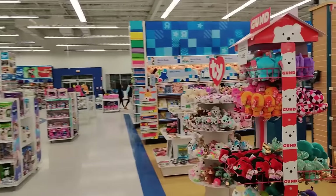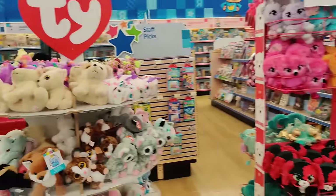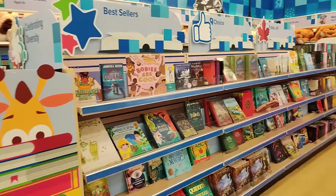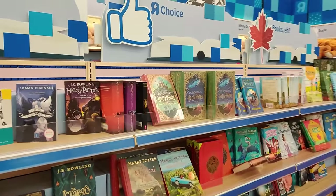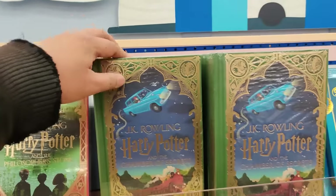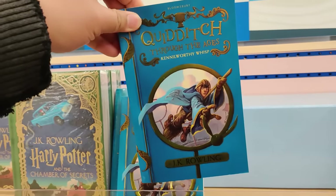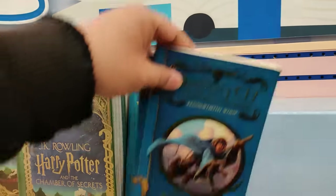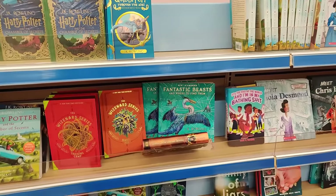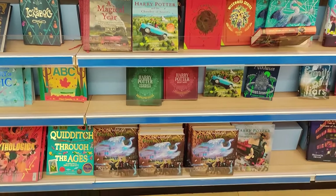We can't leave the edutainment center without looking at the Harry Potter books. They got the hardbacks, probably illustrated. We got Quidditch Through the Ages, wonderful little side stories, Hogwarts Library, Fantastic Beasts and Where to Find Them. Awesome stuff.